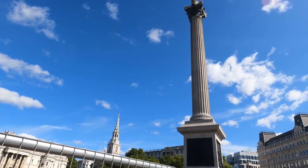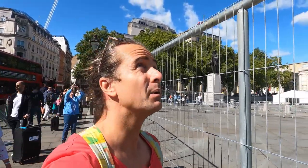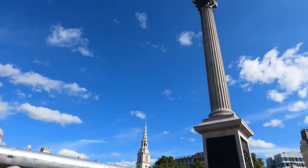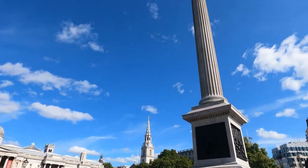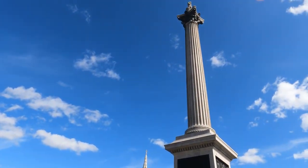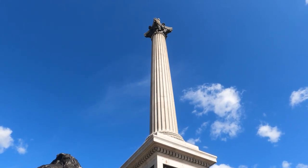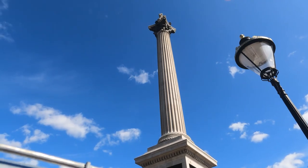There's Admiral Nelson — Nelson's Column. The column itself is 52 metres high and was constructed between 1840 and 1843 for approximately £47,000, which in today's money is about five million. Nelson lost an eye in the Battle of Calvi in 1794 and lost an arm in the Battle of Santa Cruz de Tenerife in 1797. He died at the Battle of Trafalgar on 21 October 1805, but was victorious — commemorated here forever. It's a column of the Corinthian order built from Dartmoor granite.